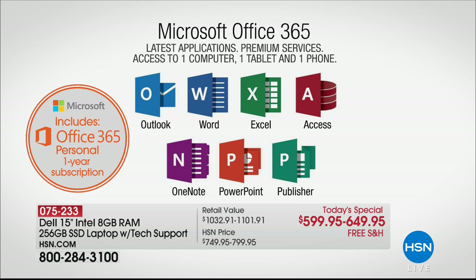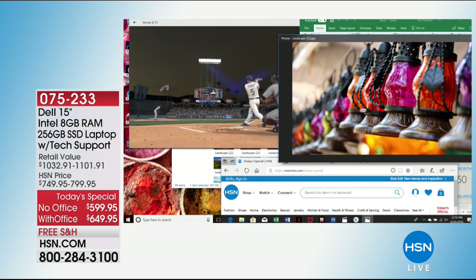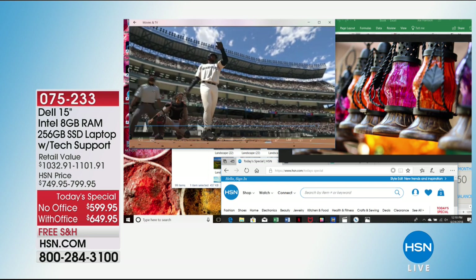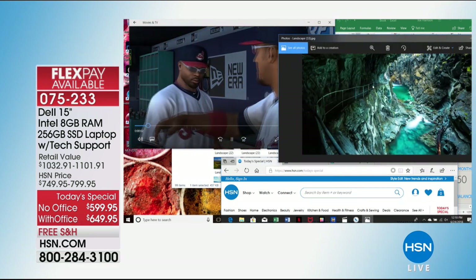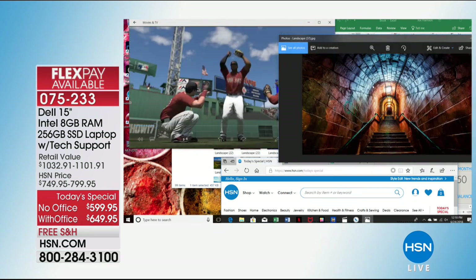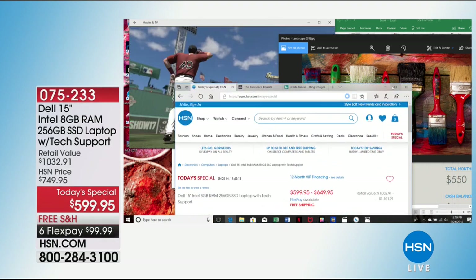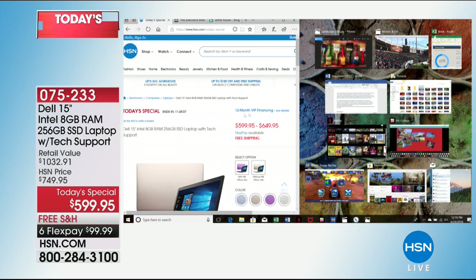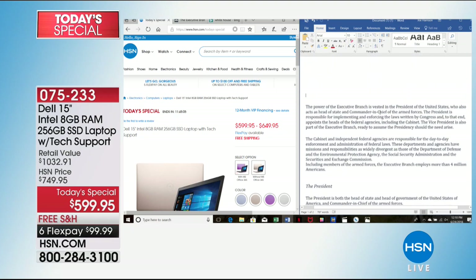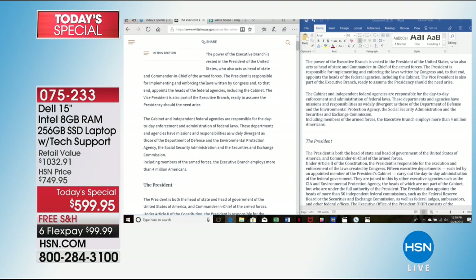I want to jump into my computer and show you what this does. This is a lot of technology, but the Dell is designed to handle it all. Whether you're a high-end gamer — look at those stunning high-definition graphics — or importing photos from your digital camera, or browsing the internet three times faster than a two-to-three-year-old computer, or using Microsoft Office. Here I am using a Word document on the right side while on the White House website on the left — researching online while typing.